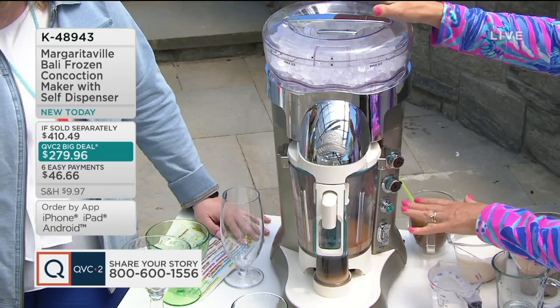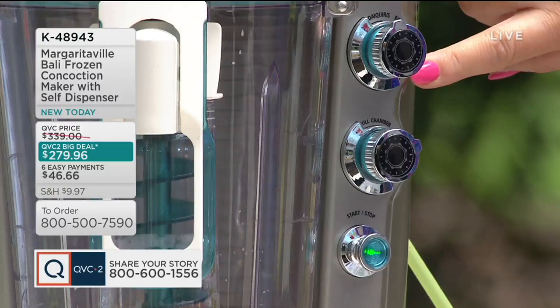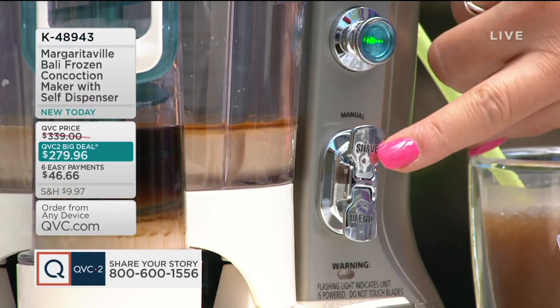We have four pre-set programs: daiquiri, margaritas, piña coladas, and smoothies. All you have to do is turn that button to choose what you want. We have a full chamber which does 60 ounces of beverage, or a half chamber that does 30. If you don't want either of those, there's a manual button which allows you to choose how much shaved ice you want and blend it on your own.